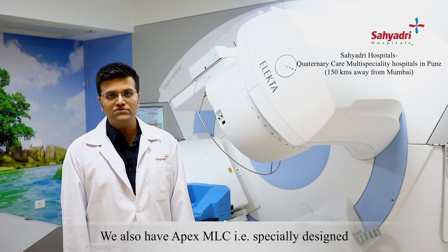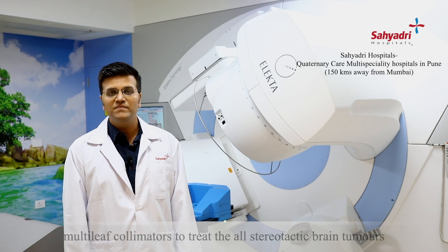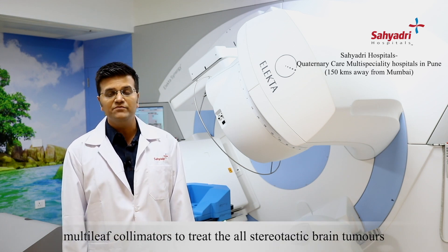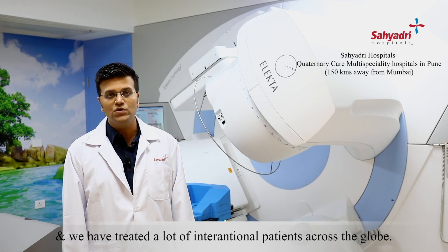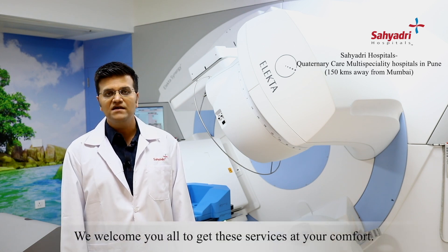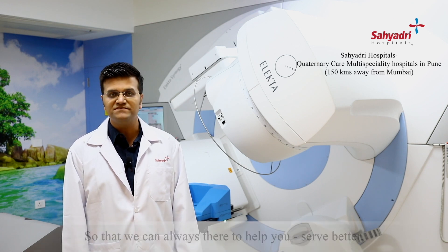And we also have Apex MLCs, that is specially designed multi-leaf collimators, to treat all the stereotactic brain tumors. We've treated a lot of international patients across the globe, and we welcome you all to get these services at your comfort, so that we can always be there to help you and serve better. Thank you.